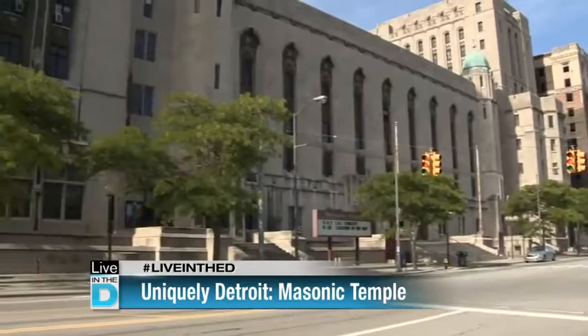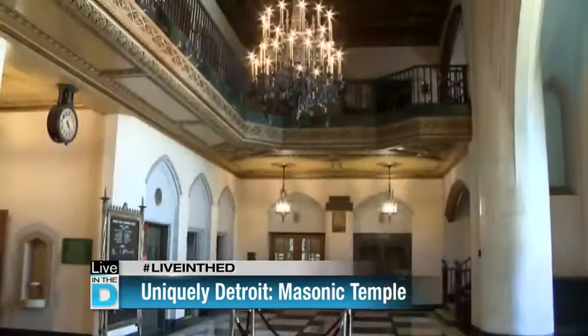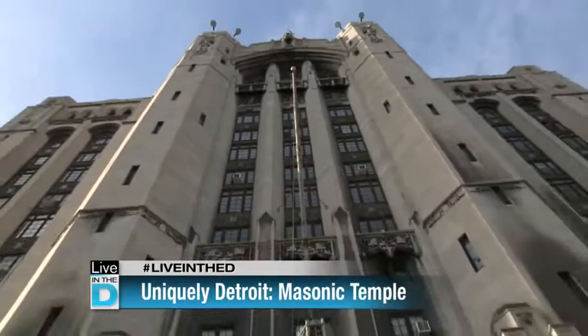It's very neat to have a building like this in any community, just given the size, and it's pretty much untouched — other than some painting and things like that. So when you walk into it, you have the feel that you're stepping back into the 1920s and coming into a historic building that is just totally amazing.